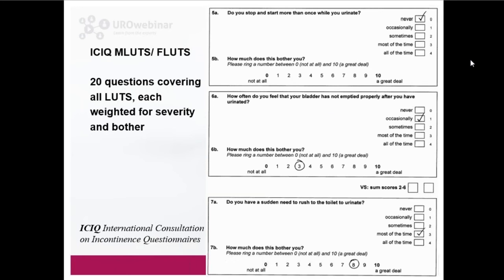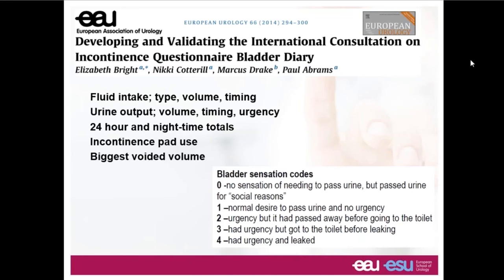Here we've got three of the 20 questions for a man, and it's very obvious that the most bothersome aspect of this person's life is the sudden need to rush to the toilet. They do sometimes have a sensation of incomplete bladder emptying but with only low bother associated with it, and therefore our assessment must focus on their overactive bladder.